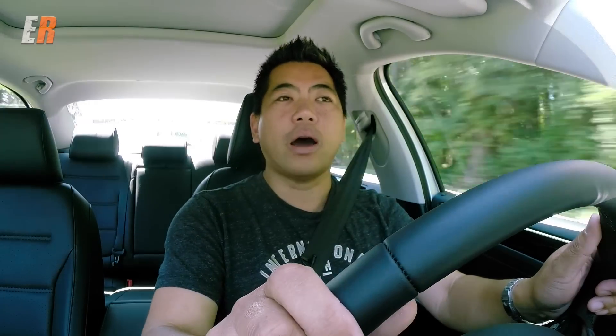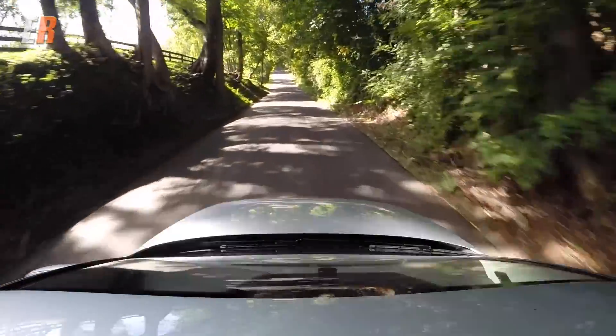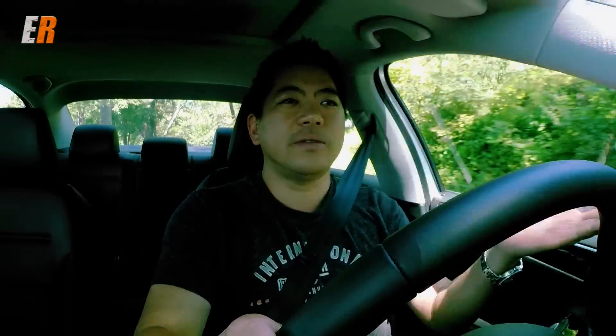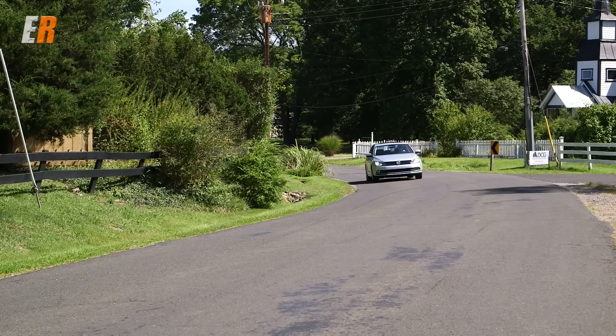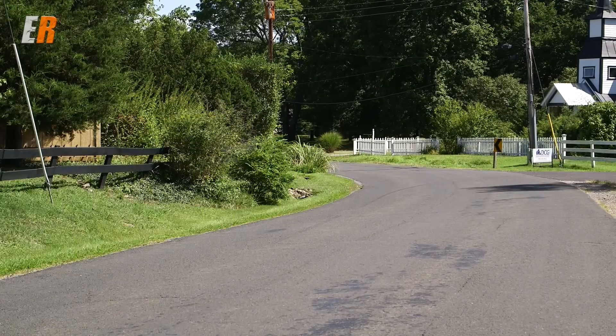As for the transmissions for 2015, they haven't changed. You have a six-speed automatic DSG transmission or a six-speed manual like the one I'm driving right now. If you've never driven a manual transmission or you're learning to drive one, I highly recommend trying one of these. There's so much torque in this TDI that it's really hard to stall — it's extremely easy to drive and you don't have to shift very much because of the torque.